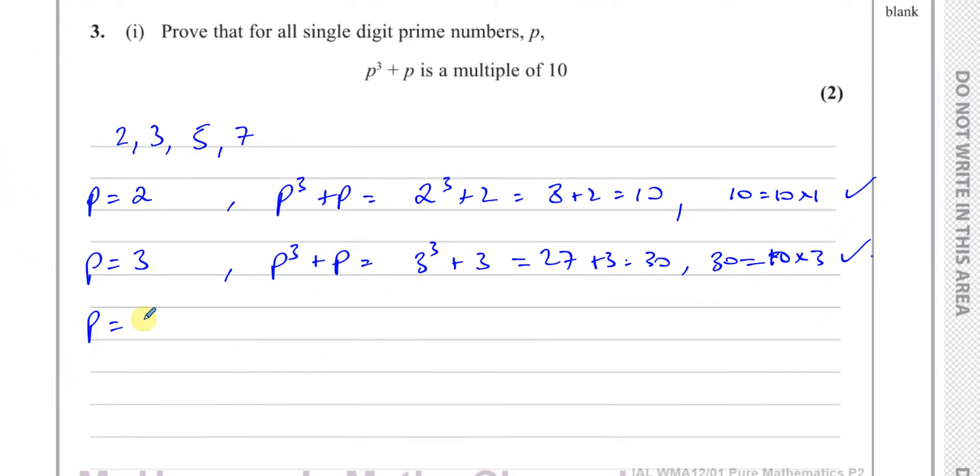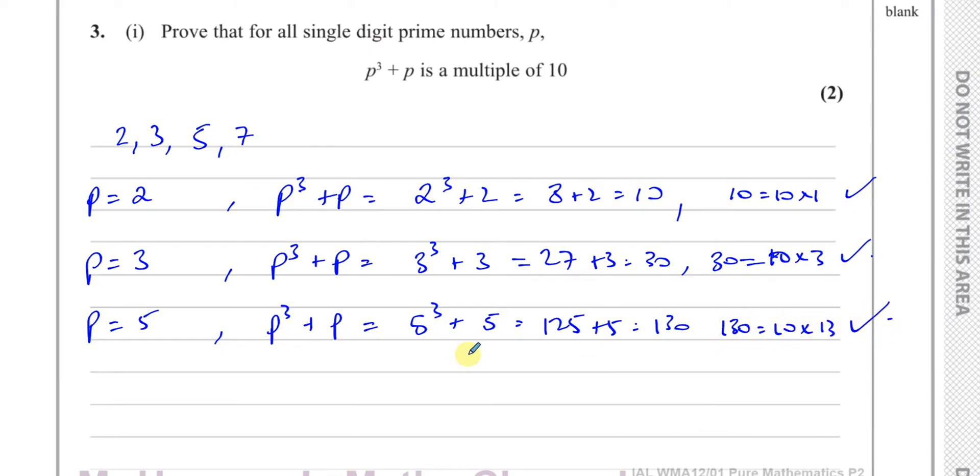When P equals five, P cubed plus P gives five cubed plus five. Five cubed is 125, plus five gives 130. And 130 is ten times thirteen, so it's a multiple of ten again.